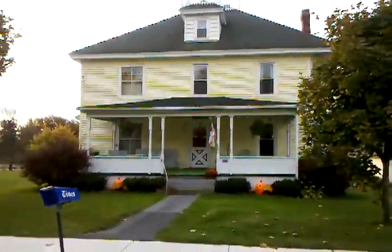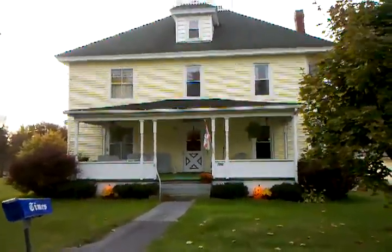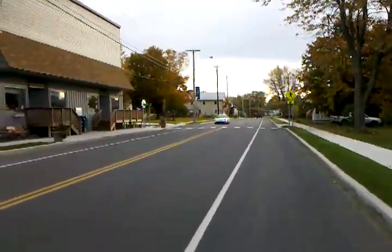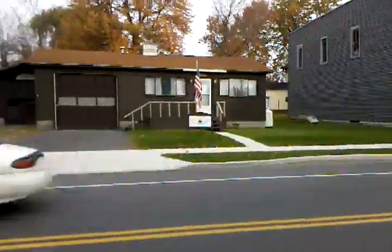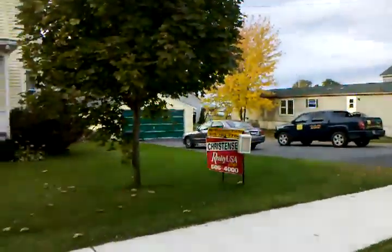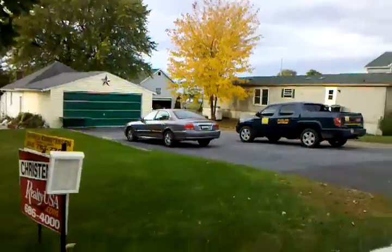Okay guys, here we are at the yellow Victorian in Three Mile Bay. I'll do a street shot as we drive through. There's the post office and the antique shop. We've got a two-car garage here.